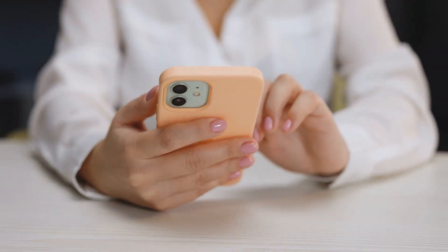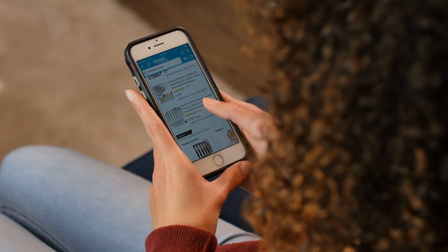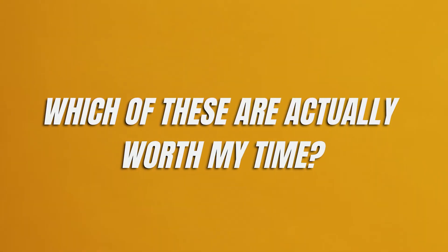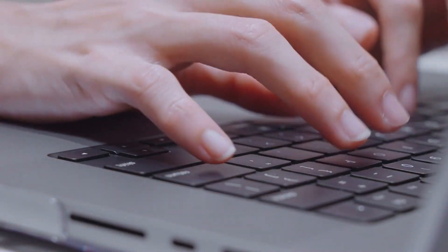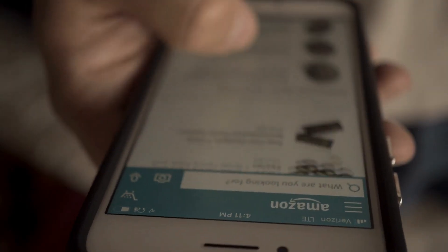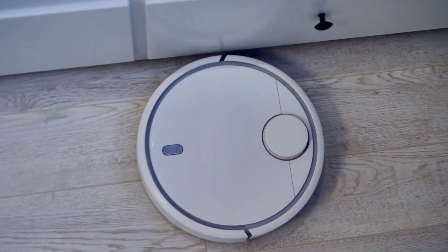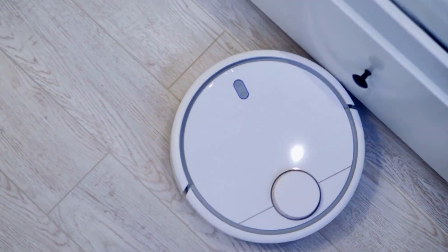Alright, let's set the stage. Picture this: you're at home, scrolling through Amazon, and you're overwhelmed by the sheer number of gadgets available. You're thinking, which of these are actually worth my time? That's exactly what we're going to explore today. We've done the heavy lifting for you and compiled a list of the top 10 most used gadgets on Amazon — gadgets that have been tried and tested by countless users and have come out on top.